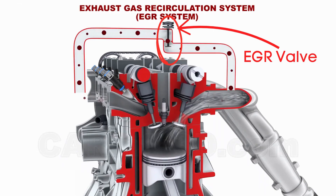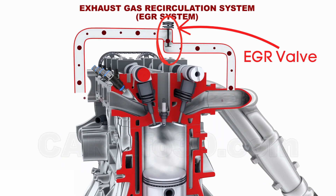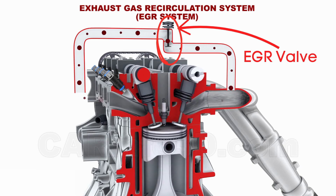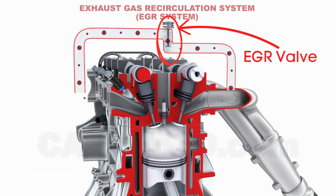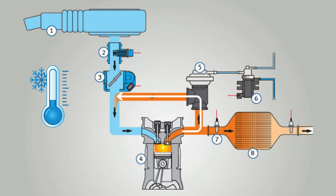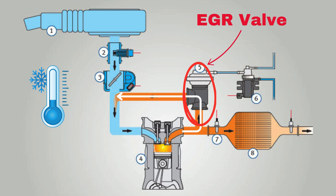This is where the EGR valve, or exhaust gas recirculation valve, comes in. Its job is to recirculate a portion of exhaust gases back into the combustion chamber. By reintroducing these gases, the engine temperature drops, reducing the formation of harmful NOx emissions.